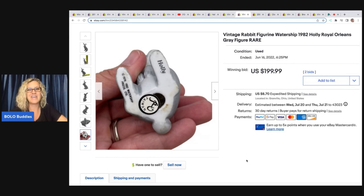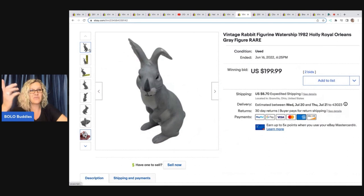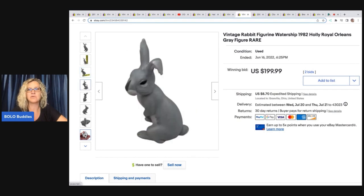50 cents into $199.99 — one of my most recent favorite finds. It's just a little figurine; it's crazy. It was just in a box and the lady was so nice — she wrapped everything in paper. I'm so glad she did because one of those little ears could have broken so easily.